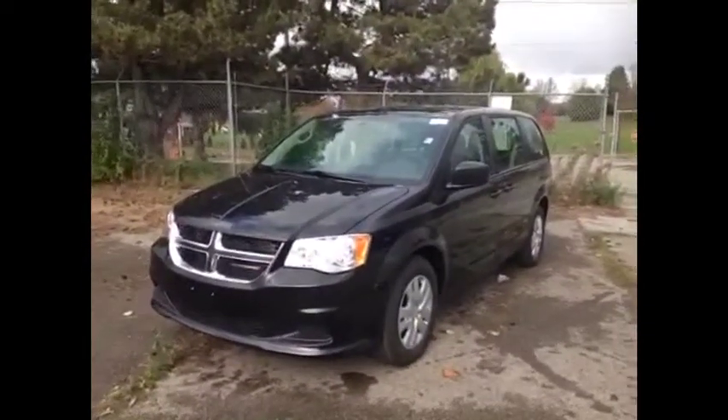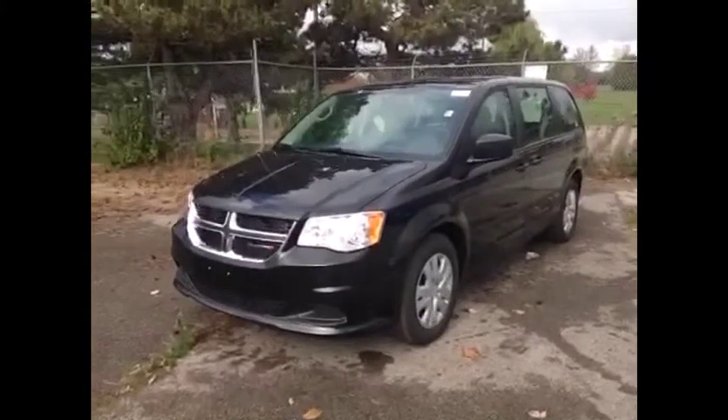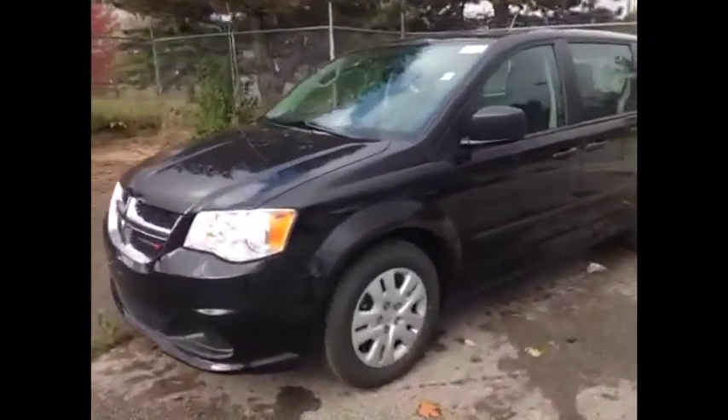First of all, it's in brilliant black — a gorgeous color. We have the daytime running lights with the 17-inch wheels.